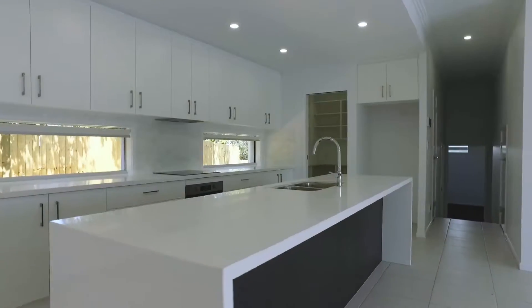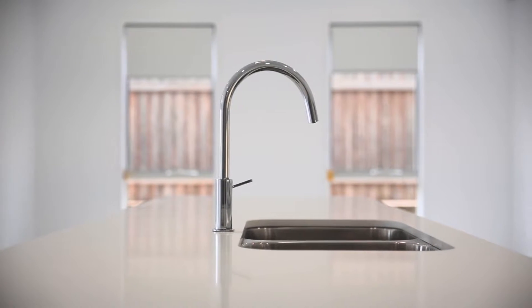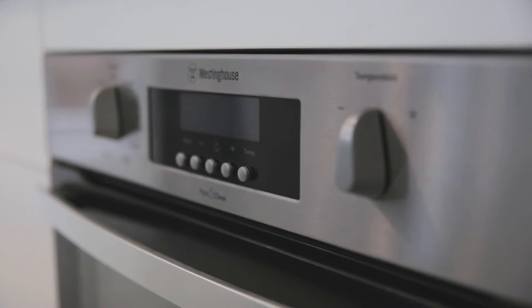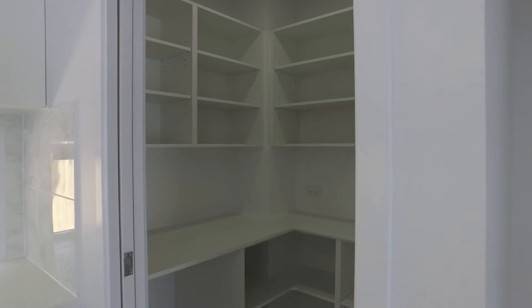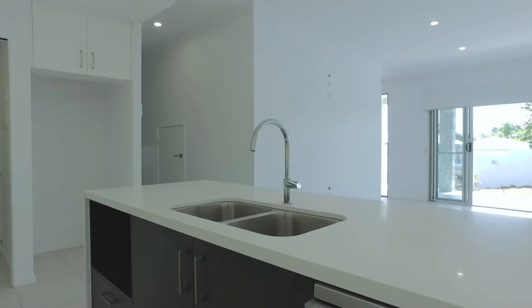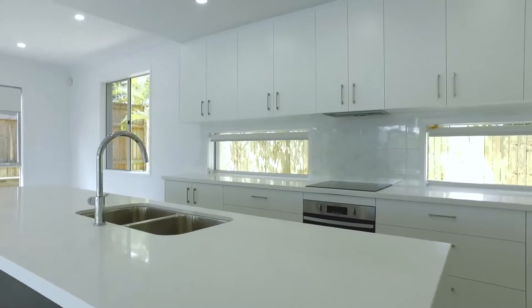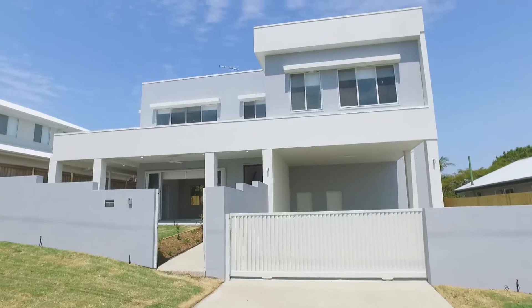The kitchen is a standout — 40 millimetre Caesarstone benchtops, stainless steel Westinghouse appliances including a pyrolytic oven, a boosted induction cooktop, undermount range hood, and a Westinghouse 600 millimetre stainless steel dishwasher. In all, a great floor plan with plenty of space. And of course being a brand new home, it comes with the statutory warranty provided by the Queensland Building and Construction Commission.